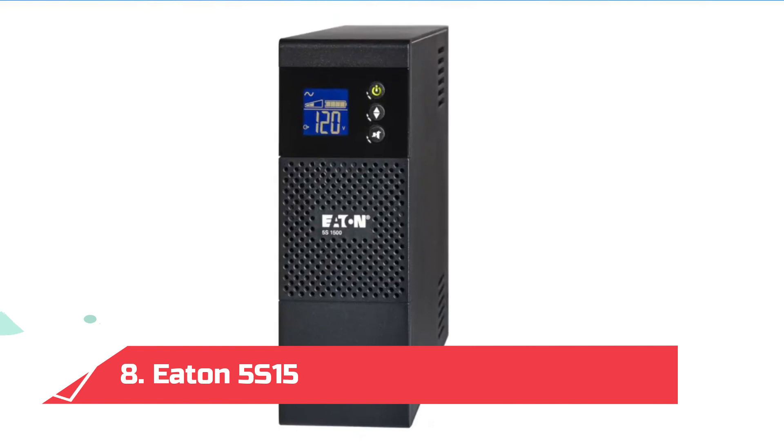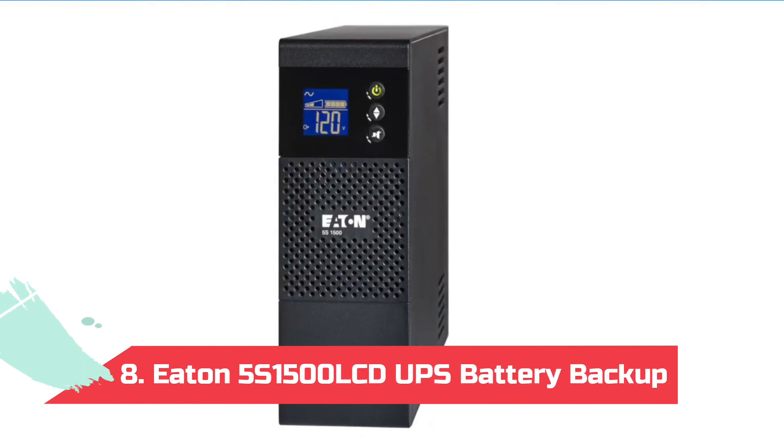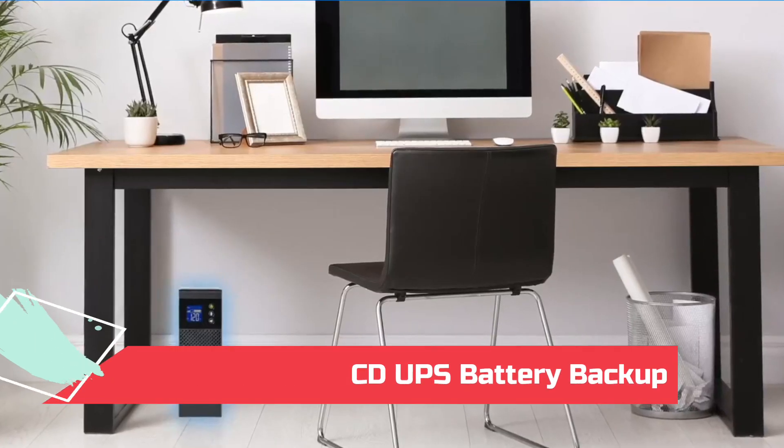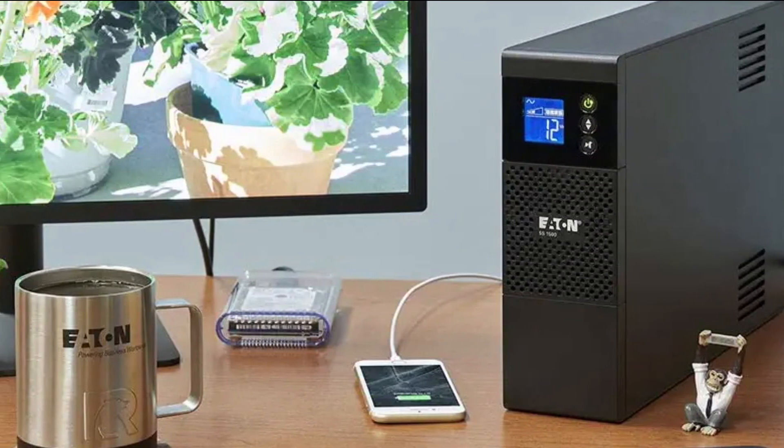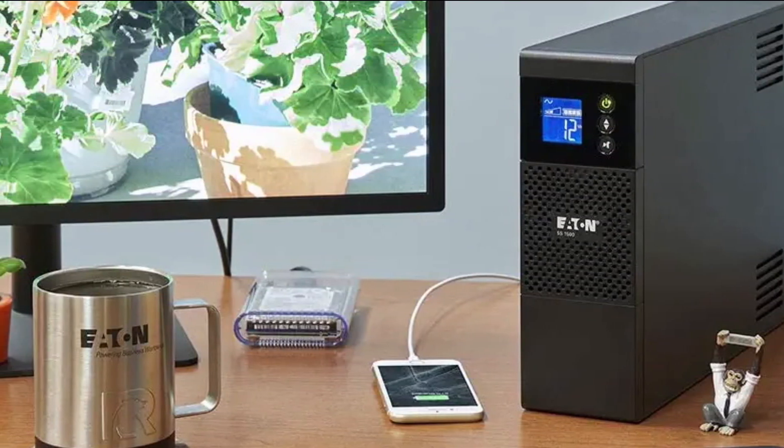At number 8: the Eaton 5S 1500 LCD UPS Battery Backup. The LCD display on this pick from Eaton gives you real-time information about your battery's health, including power usage and outage tracking.